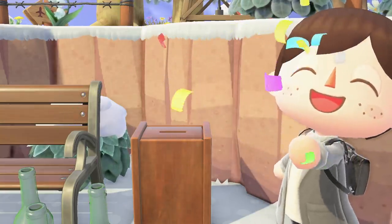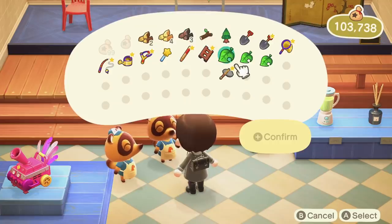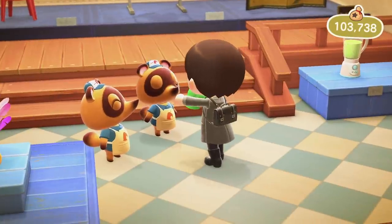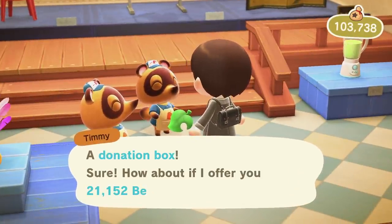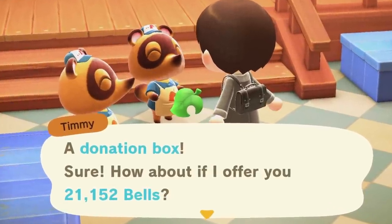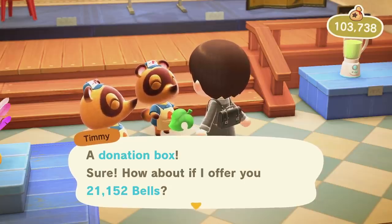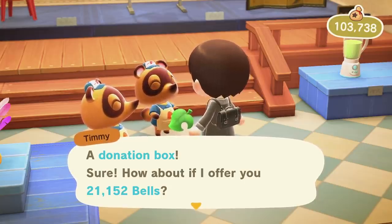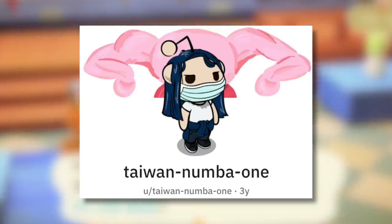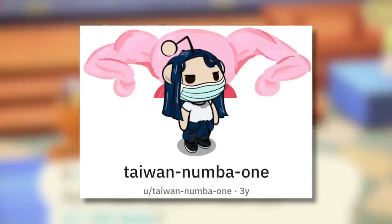It turns out that this box might have a much better hidden purpose. A little while ago, players discovered that if you sell this box full of bells to Nook's Cranny, they will actually give your bells back on top of the original selling price for the donation box — handy I guess, at least they're not stealing your bells. But that's not the exploit I'm going to talk about. A user on Reddit known as TaiwanNo1 has discovered a really cool exploit or hidden feature with the donation box when you sell it to Nook's Cranny.